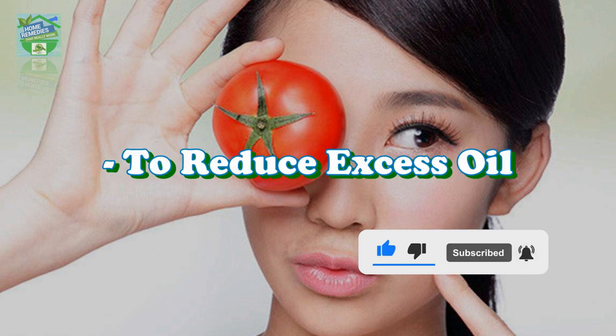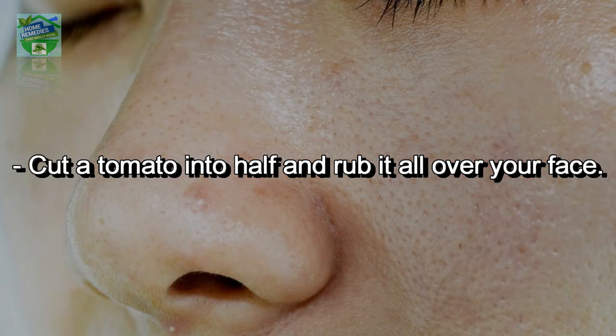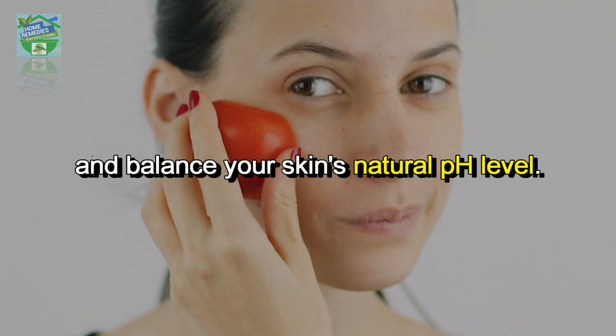To reduce excess oil, cut a tomato into half and rub it all over your face. Let it rest for 10 to 15 minutes and then wash off to get smooth, soft, and matte-looking skin. With regular use, it will address the problem of excessive oily skin and balance your skin's natural pH level.